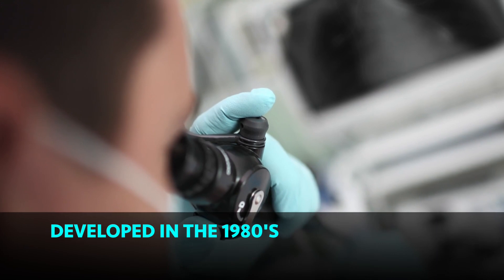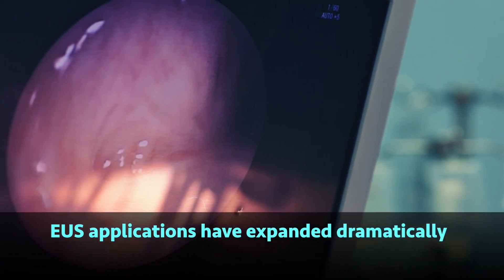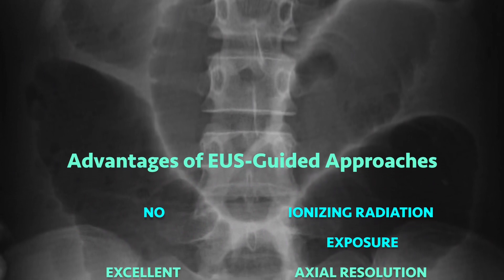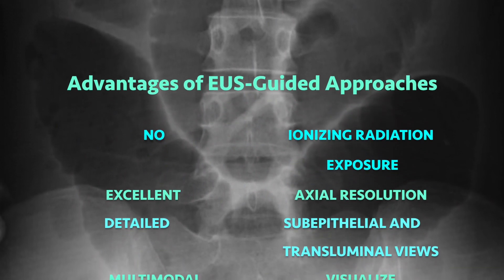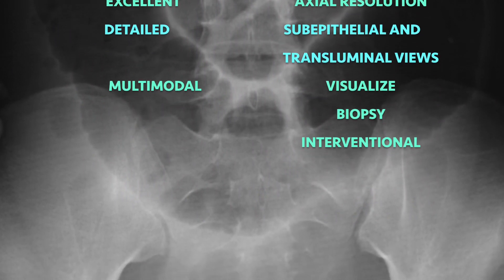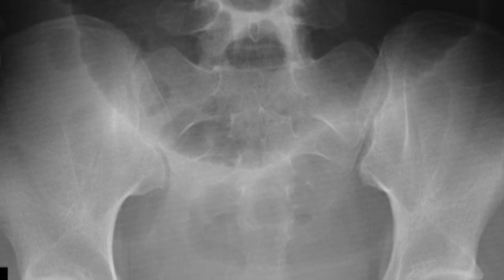Developed in the 1980s, endoscopic ultrasound applications have expanded dramatically. The advantages of the EUS-guided approach include no ionizing radiation exposure, excellent axial resolution, detailed subepithelial and transluminal views, and multimodal capability for visualization, biopsy, and intervention.